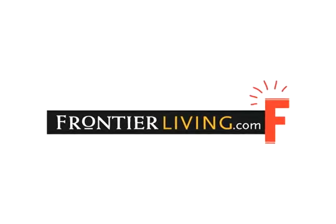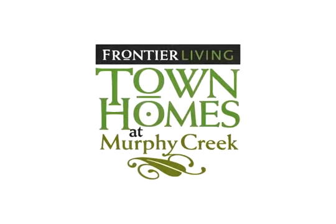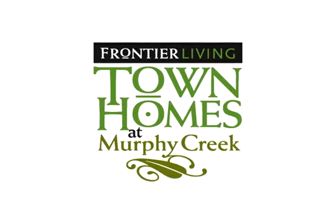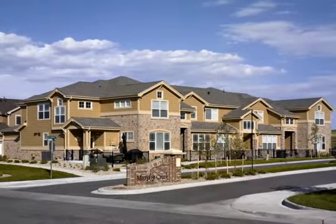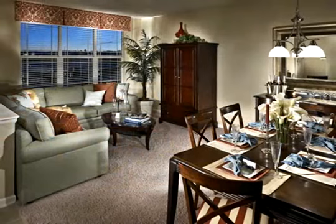Our mission at Frontier Living is to build quality homes in strong communities. And that's just what we're doing here at Murphy Creek in Aurora, Colorado. The townhomes at Murphy Creek are stylish new homes with plenty of living space in a great location.